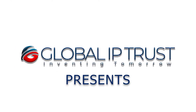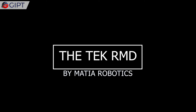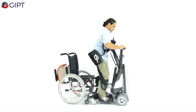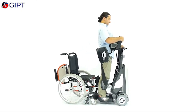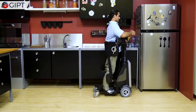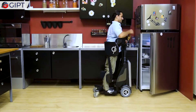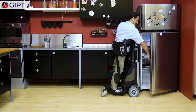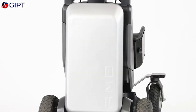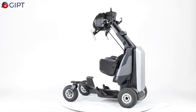Global IP Trust presents the Tech RMD by Madia Robotics. Here is the latest version of the Tech robotic mobility device, or Tech RMD, by Madia Robotics. They have released an updated version of the original Tech RMD.